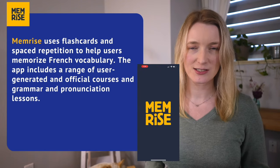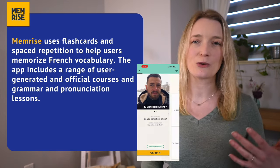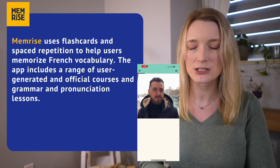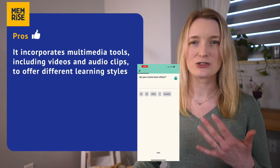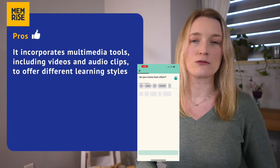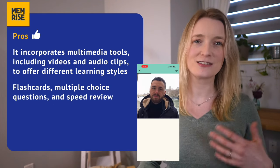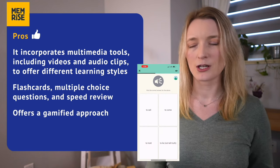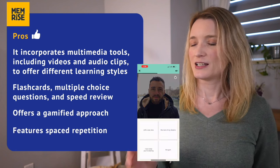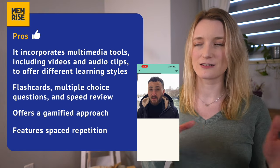Memrise uses flashcards and spaced repetition to help you memorize French vocabulary. The app includes user-generated and official courses as well as grammar and pronunciation lessons. For the pros, Memrise incorporates multimedia tools including videos and audio clips to offer different learning styles. It also provides multiple study modes such as flashcards, multiple choice questions, and speed reviews. It also offers a gamified approach, making it quite engaging. Spaced repetition helps users review material at optimal intervals to aid long-term retention.